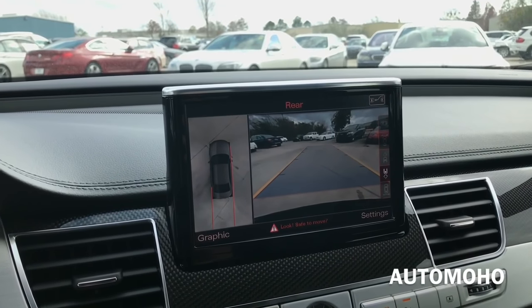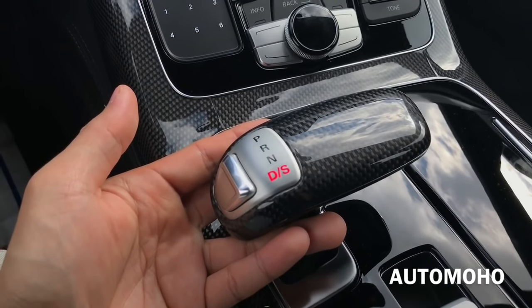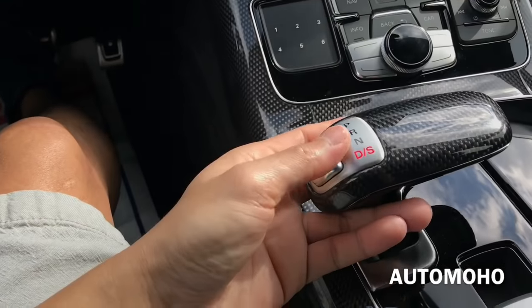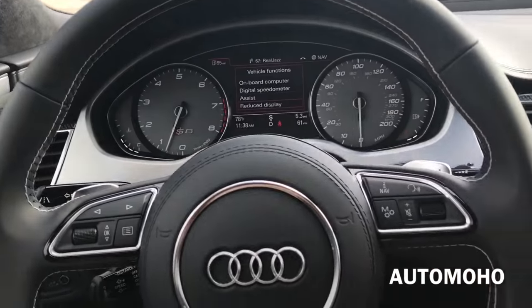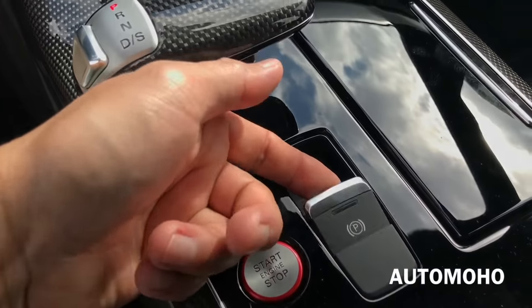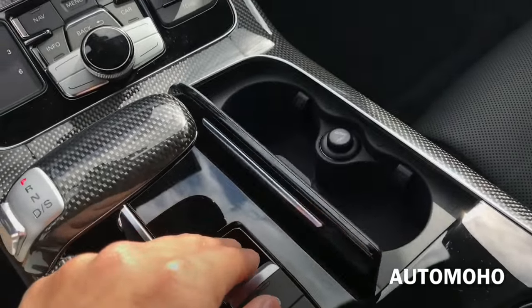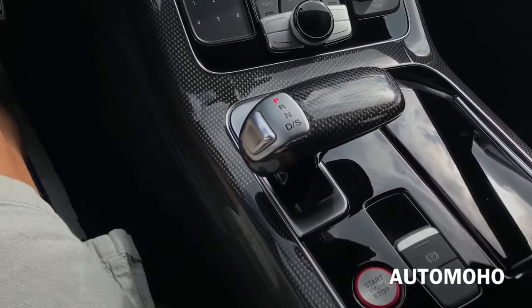Push down again for neutral, down again for drive — that's when you can also use the steering wheel mounted paddle shifters to change gears. Press the button again and move it all the way up to get into park. There you have the start/stop engine button and the park brake. You also have 2 cup holders and a cigarette lighter. I love the carbon fiber trims on the center console — it looks so sporty and luxurious at the same time.